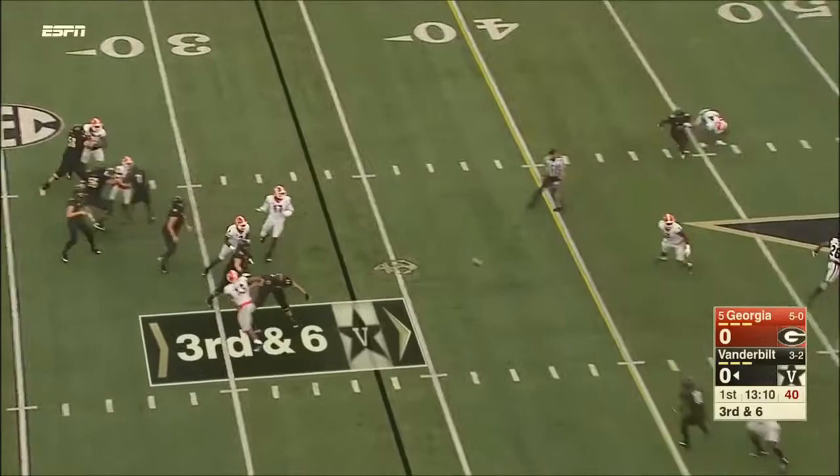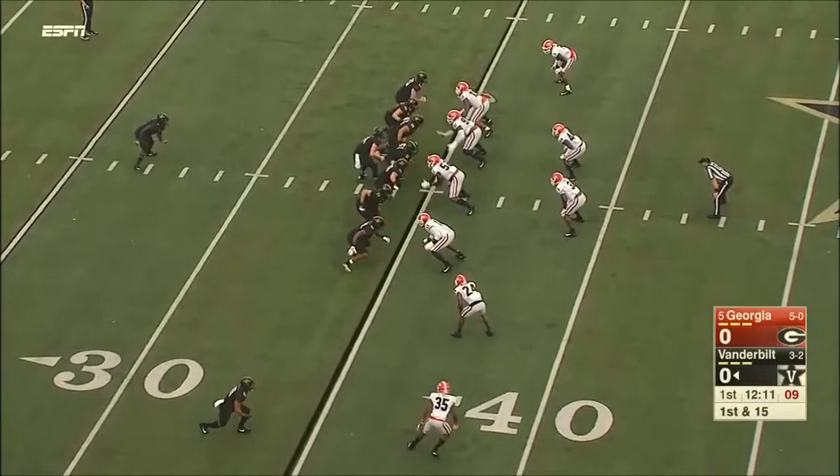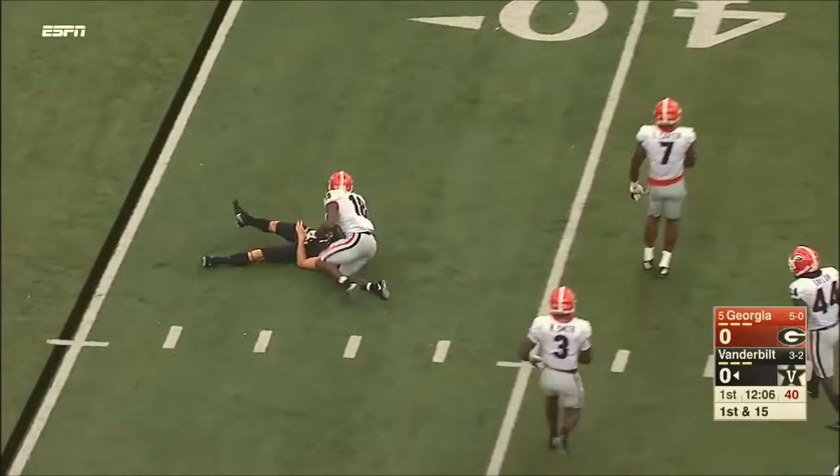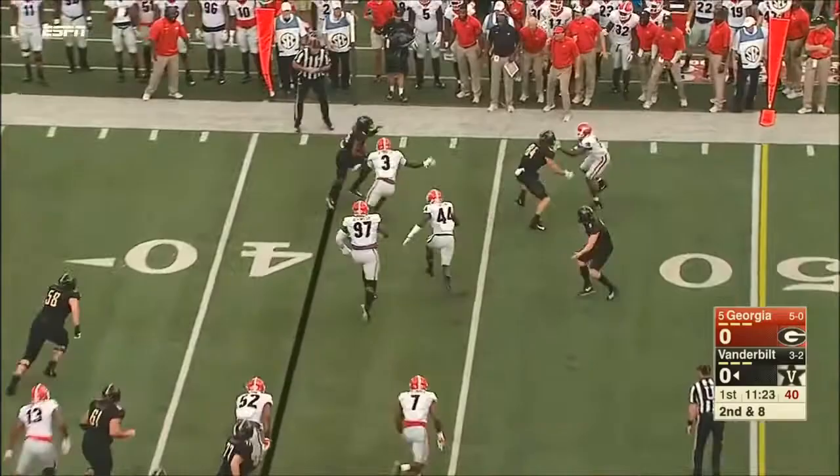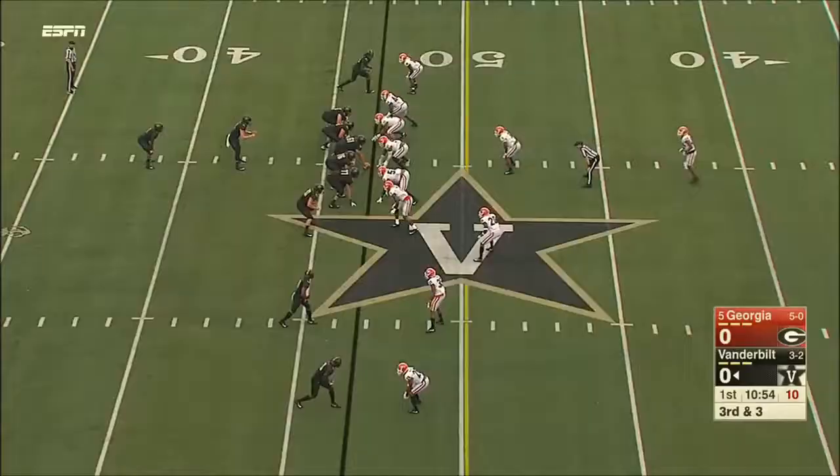The offensive line has been an issue for Vandy. Can they protect? They do this time when Shermer throws underneath — complete. But they need a lot of mental toughness in this offense. Shermer throws out in the flat. That'll be a short gain. Short set and a flanker screen. They pick up about five.